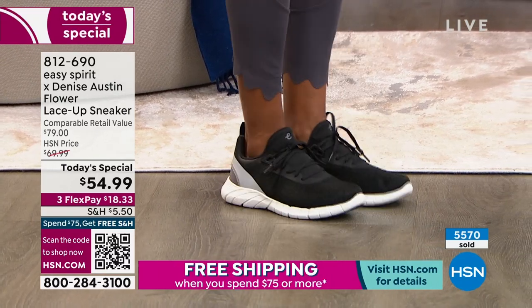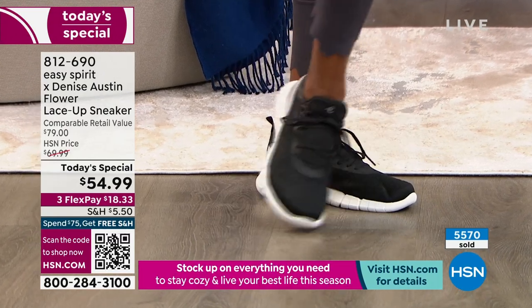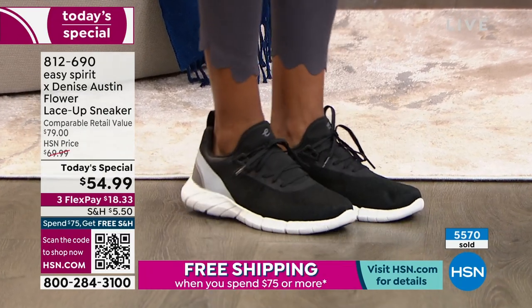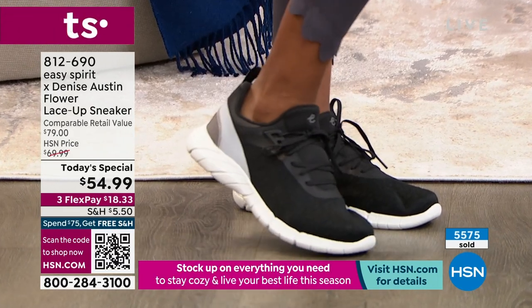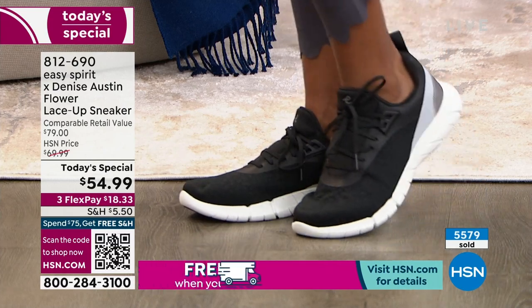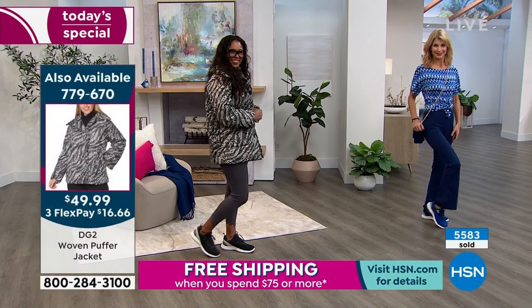Here it is in the black. Final sizes in black: I have size 6 medium, 6.5 medium, 10 medium, 11 medium, 12 medium. Those are what we don't have — 6 medium, 6.5 medium, 10 medium, 11 medium, 12 medium — those are sold out. We do have wide width available if you need that.